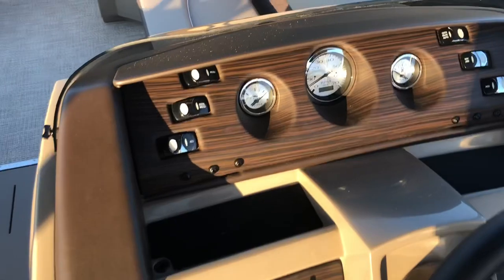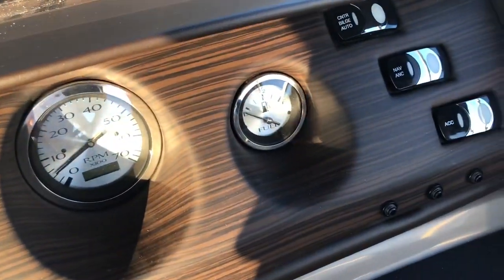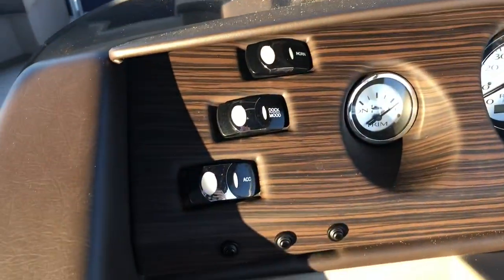On to the helm. On the dash we have three gauges: the trim, tachometer, and fuel gauge for the boat, as well as any accessory switches you might need when you're out on the water.